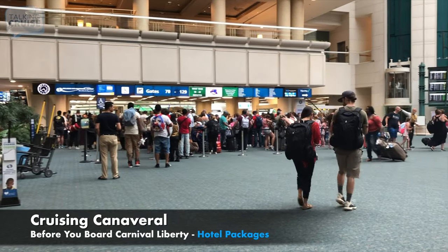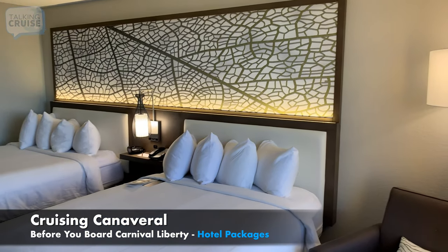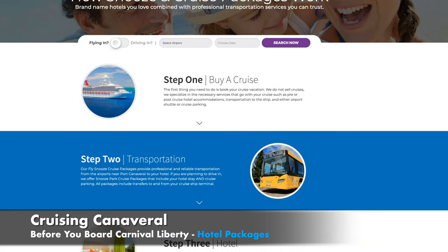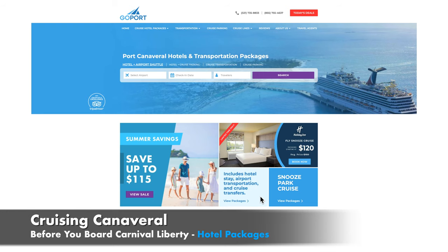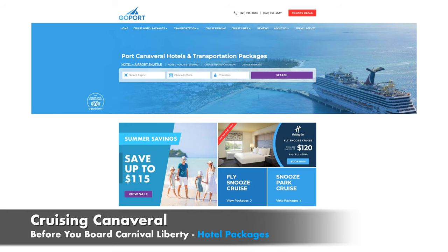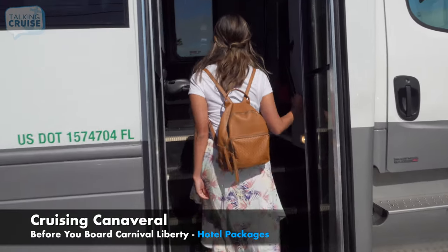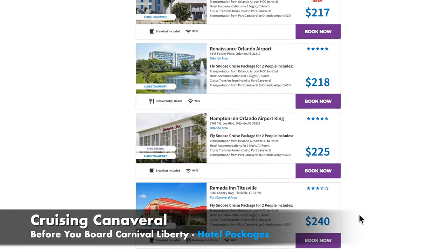If your flight lands the day before, or you decide to drive in a day early, you'll need to plan a hotel stay in addition to arranging transportation and parking. With GoPort.com, you can book everything all at once. Their hotel packages are designed to help cruisers save planning time and money. For cruisers flying in, GoPort.com's Fly Snooze Cruise Packages include a hotel stay, round-trip airport transportation, and transfers to your ship. Their Snooze Park Cruise Packages are ideal for cruisers driving in, complete with a hotel stay, cruise parking, and transfers to your ship. There are over 30 hotel options featuring brand names you already trust.